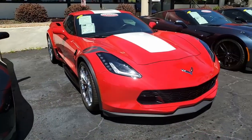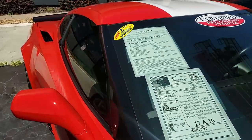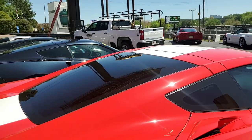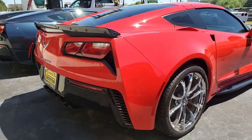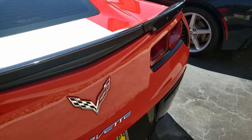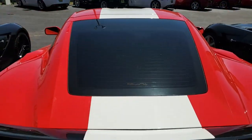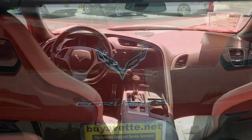Features on this car include the $4,455 2LT Preferred Equipment Group. This includes heads-up display, Bose 10-speaker stereo system with steering wheel controls, and MyLink as well. You'll find auto-dimming mirrors on this Corvette, heated and vented seats, dual power seat bolstered on lumbar. It has the advanced theft deterrent system, universal garage door transmitter, a memory package, and a front view camera.